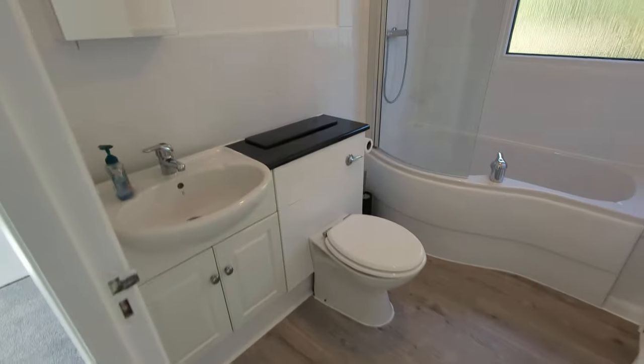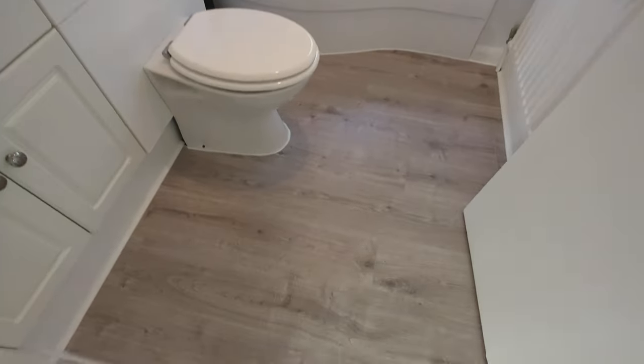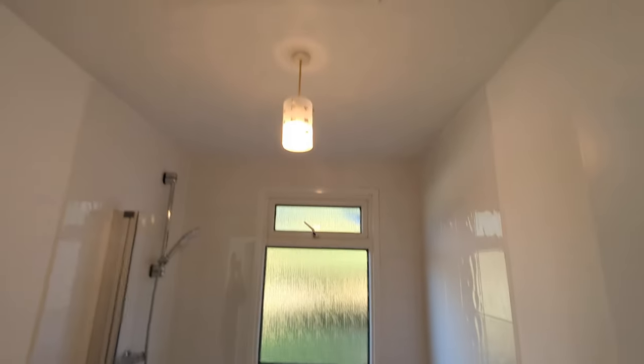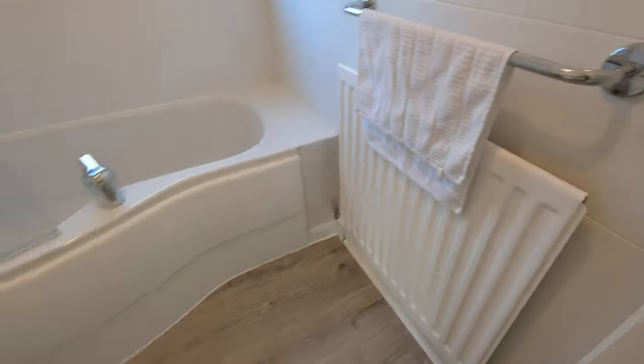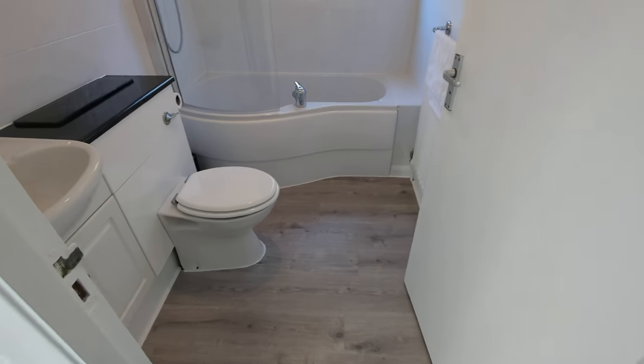If you wanted to put some shelving in there, you could do — that'd be quite useful. Nice family bathroom with a P-shaped bath, shower over. It's all really clean, nice new flooring. Really well presented. Access to the loft as well. Nice radiator to keep things nice and warm.